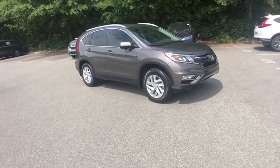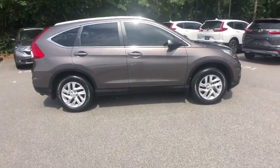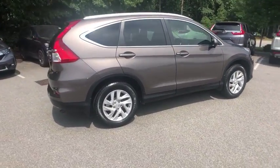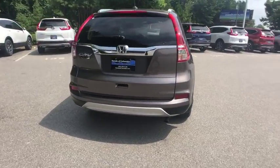Come test drive the 2016 Honda CRV, a top recommended vehicle because of its car-like driving manners, good value, cool technology, and comfy interior.